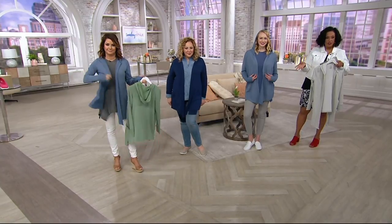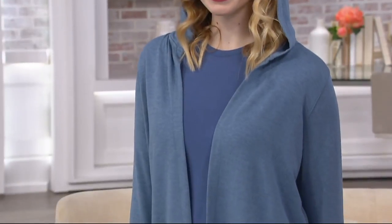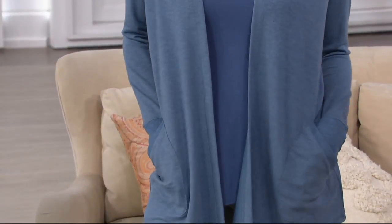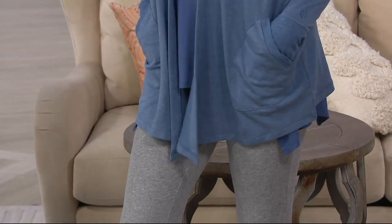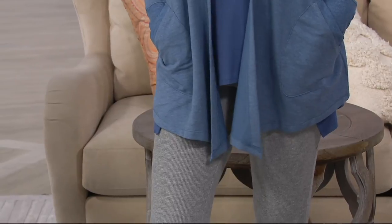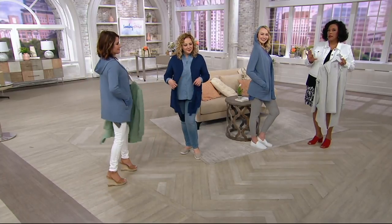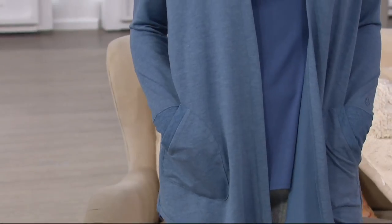Rebecca's wearing it in the navy blue in the large — I love it just with denim over a T-shirt. Sierra's wearing it in blue heather over cute little leggings, so it looks sporty and casual. You can throw it on over a T-shirt dress too. This is just one of those great little pieces you want to have. It's under $30 and on Easy Pay today — lots of great opportunities during our Sunday Style special edition.